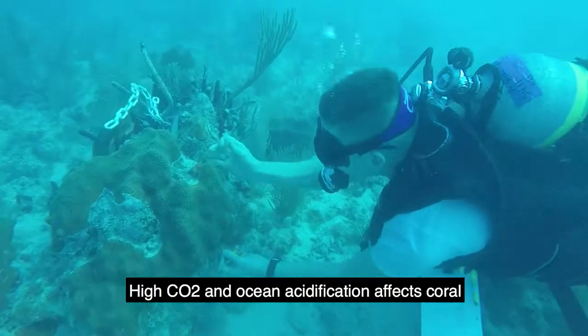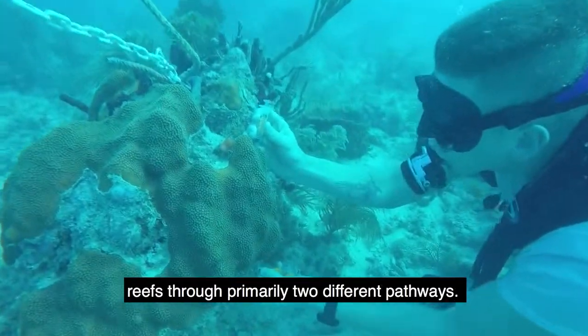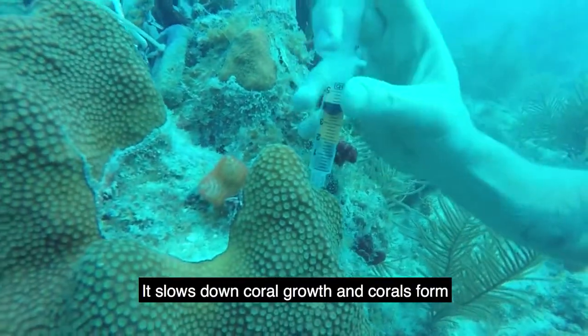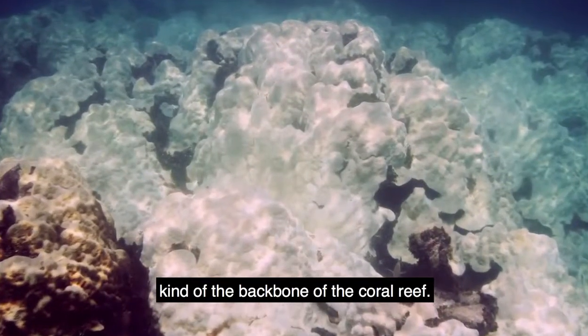High CO2 and ocean acidification affects coral reefs through primarily two different pathways. It slows down coral growth, and corals form the backbone of the coral reef.